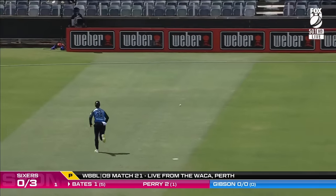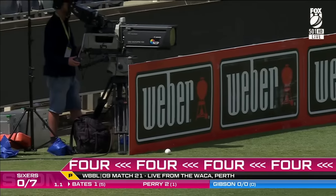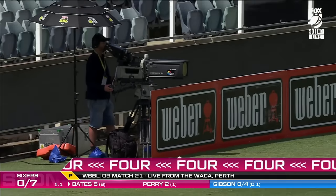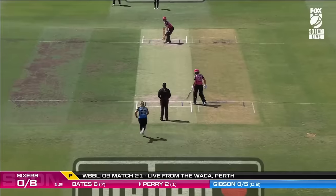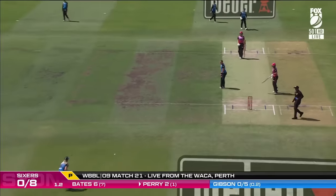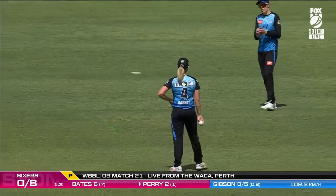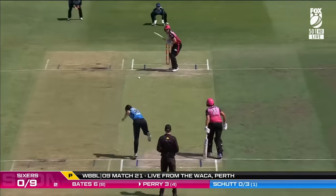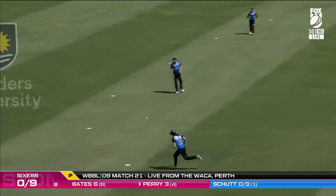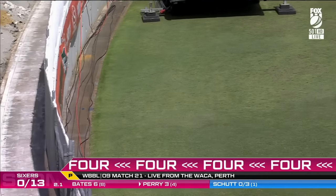Off the edge and down through vacant second slip to the boundary — there's luck, and sometimes you need a little bit of luck to go your way. Perry, that was hit firmly through the hands of Gibson. It goes and bursts them wide open. That is beautiful, textbook cricket, textbook Perry.